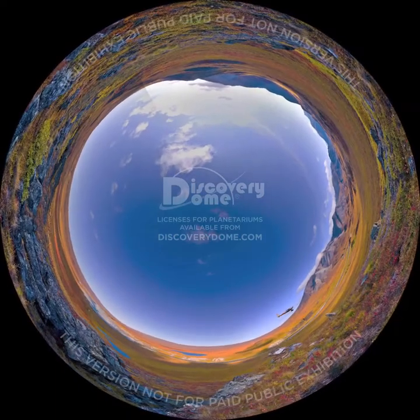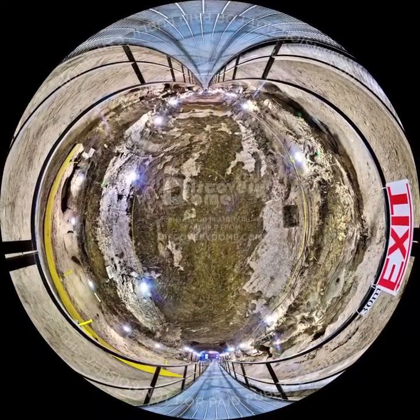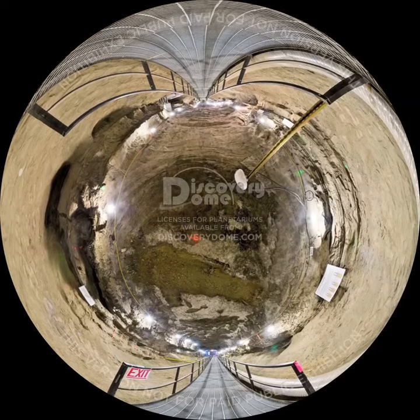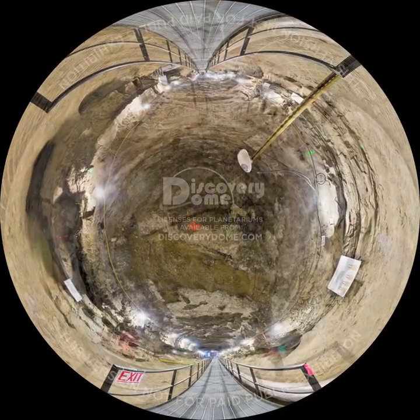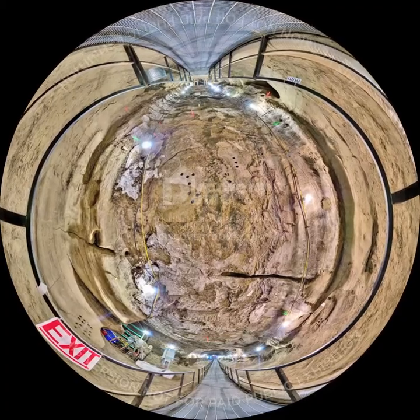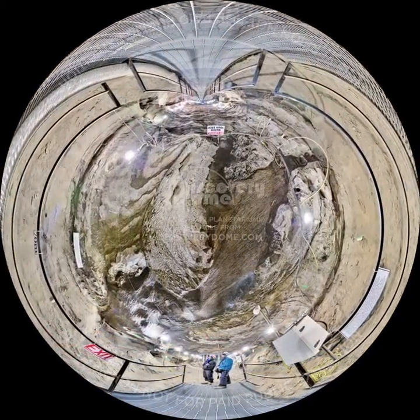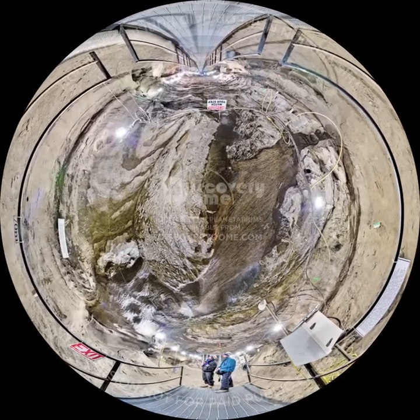Much of the Arctic is permafrost terrain where the ground stays frozen through the summer. This permafrost tunnel in Alaska lets scientists view the underside of ice wedges that extend over our heads. Mammoth bones and ancient tundra are visible throughout the tunnel walls. Clear striations in the ice were formed over thousands of years. Scientists explore the permafrost tunnel looking for clues about past climates and future landscape changes. The ice in this region of the tunnel is more than 20,000 years old.